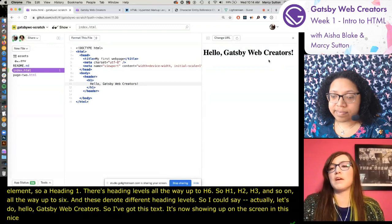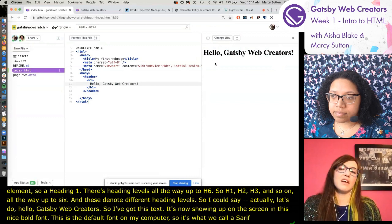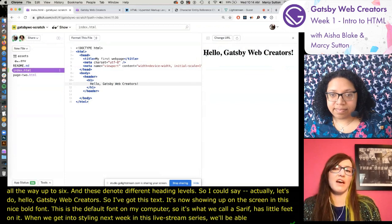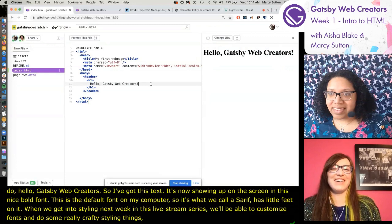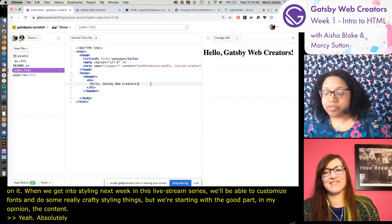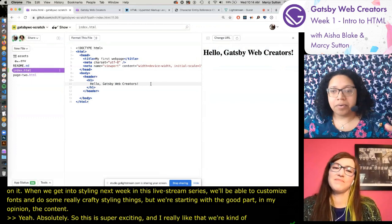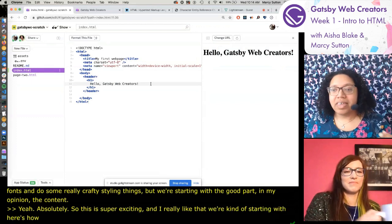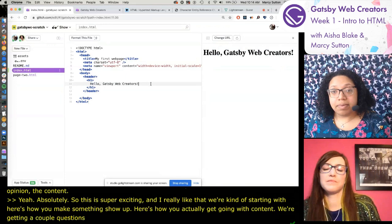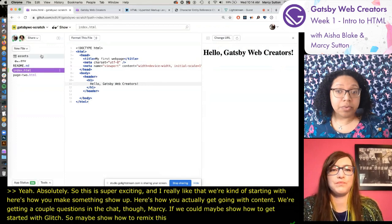When we get into styling next week in this live stream series, we'll be able to customize fonts and do some really crafty styling things. But we're starting with the good part - in my opinion, the content. We're getting a couple of questions in the chat - could we maybe show how to get started with Glitch, specifically how to remix this project as well as start a new one of your own?